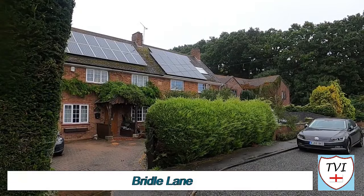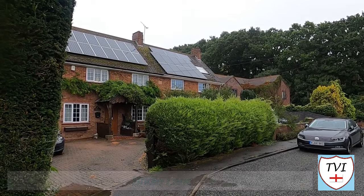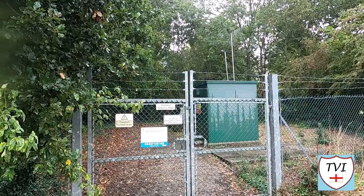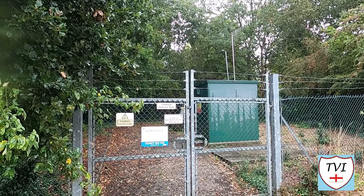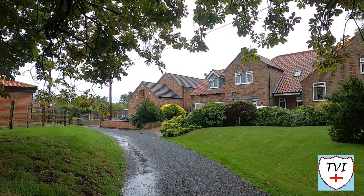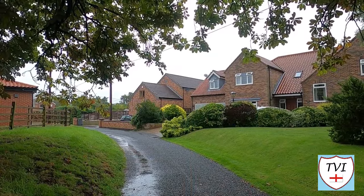We begin our trip around Carlton Le Moorland on Bridle Lane, a narrow, footpathless road typical of many around here. First up is a pumping station — both these and substations seem to be getting a bit of a following, so maybe I should film more of them. Bridle Lane doesn't have much more to write home about, save for the end of it, when the Village Hall appears on the left.